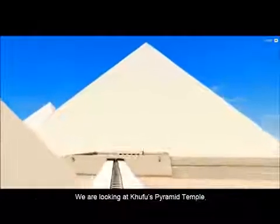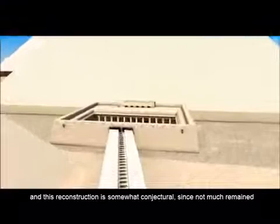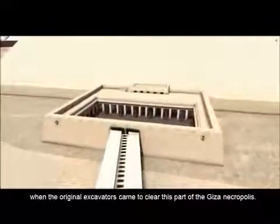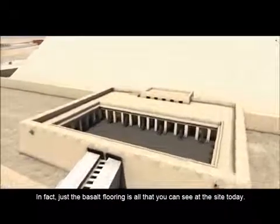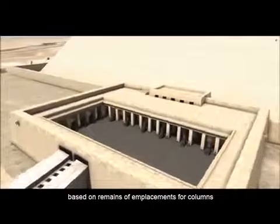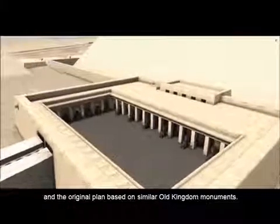We are looking at Khufu's pyramid temple. This reconstruction is somewhat conjectural, since not much remained when the original excavators came to clear this part of the Giza Necropolis. In fact, just the basalt flooring is all that you can see at the site today. Nevertheless, we can reconstruct most of the temple based on remains of emplacements for columns and the original plan based on similar Old Kingdom monuments.